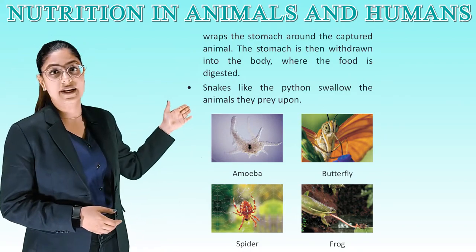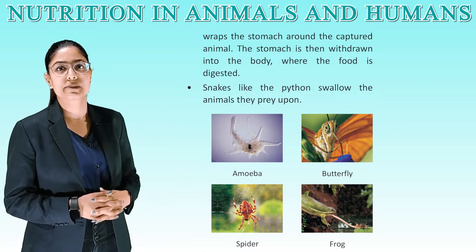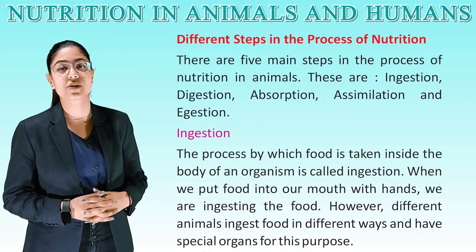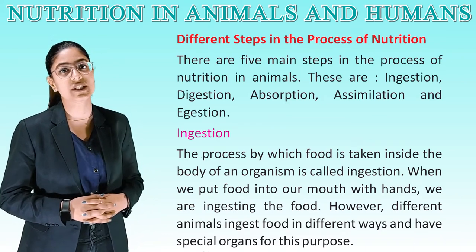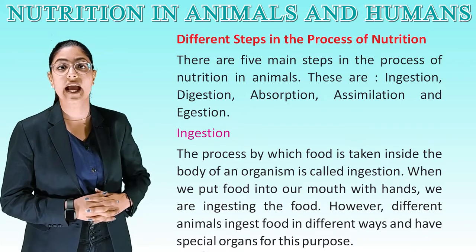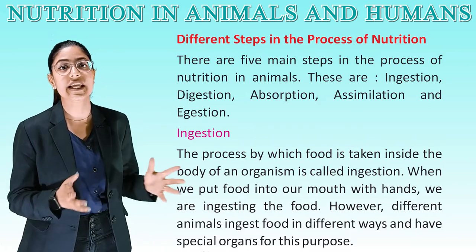See these pictures for better understanding — amoeba, a butterfly, spider, and a frog. Different steps in the process of nutrition: there are five main steps in the process of nutrition in animals. These are ingestion, digestion, absorption, assimilation, and egestion.